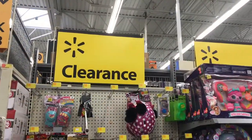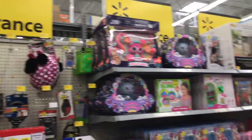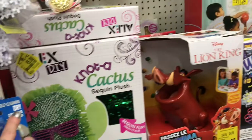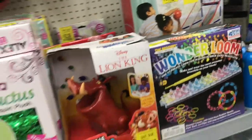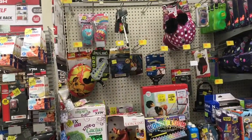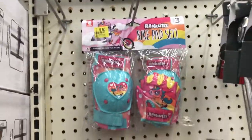Hey guys, I'm here at Walmart taking a stroll through the clearance section. They have this 'Not a Cactus' sequins item for five dollars, and those bike knee pads over there for seven dollars.